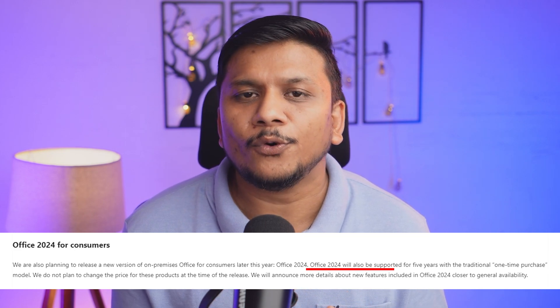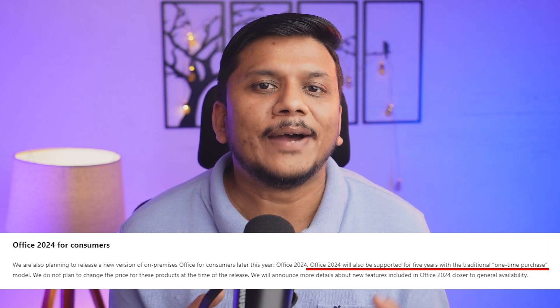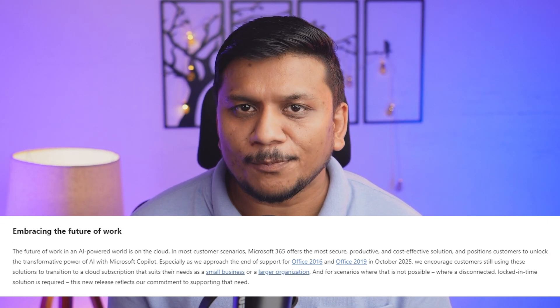Now let's talk about pricing and support. Aligning with its tradition, like Office 2021, Office LTSC 2024 will be offered as a perpetual license supported for the next five years. There is a twist, though — the price for Office LTSC Professional Plus, Standard, and embedded versions, along with individual apps, will probably see an increase of up to 10 percent at general availability.